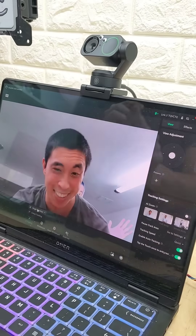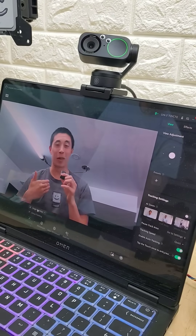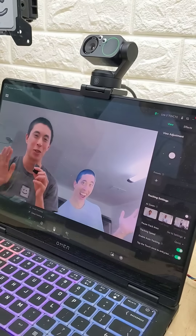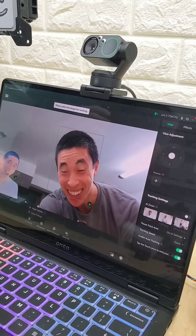So if I have this set on single tracking, it should only track me and keep myself in the middle of the frame the entire time. But if we go over to group tracking and do the exact same thing — oh my gosh — it's actually keeping us both in frame. It thinks it's a person.